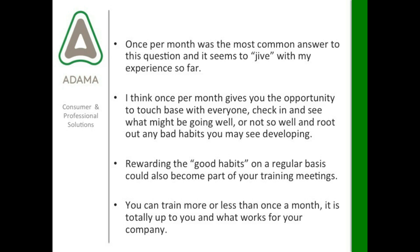Once per month was the most common answer, and it really seems to jive with my experience. Once per month gives you the opportunity to touch base with everyone — all your technicians and salespeople — check in and see what might be going well or not so well, and root out any bad habits developing. Rewarding good habits on a regular basis could also become part of your training meetings. You could have contests, offer rewards, do a quarterly contest, recognize technicians who kept their trucks clean — that kind of good habit reward helps incentivize the rest of your team.